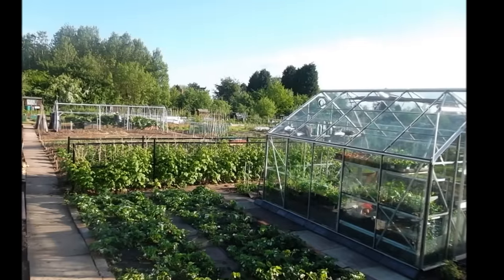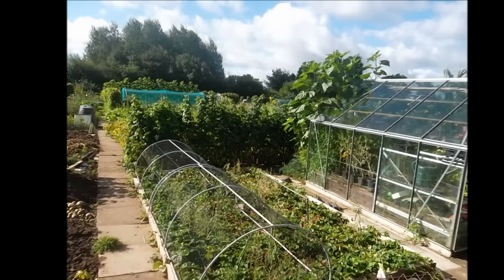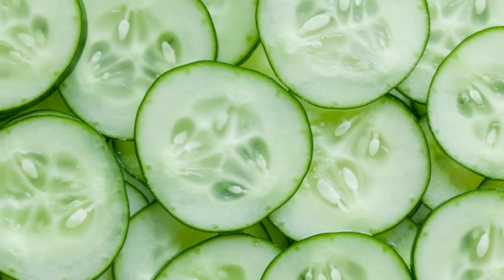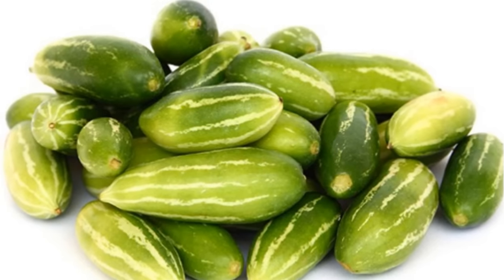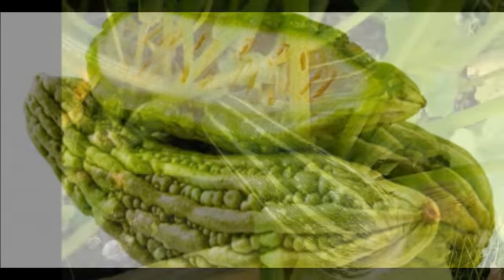Well hello, welcome to another episode of Jim's Old Mac Garden. For our second family of vegetables — or fruits, should I say — I'd like to talk about gourds.